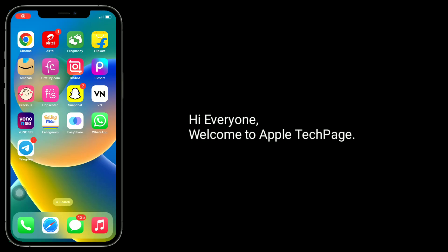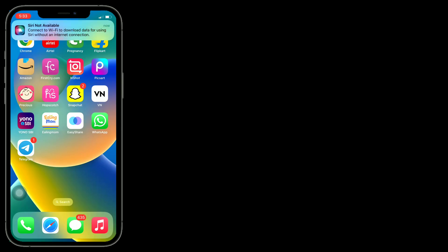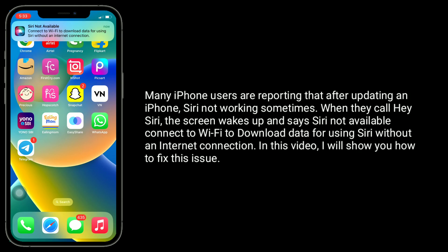Hi everyone, welcome to Apple Tech page. Many iPhone users are reporting that after updating an iPhone, Siri is not working sometimes. When they call Hey Siri, the screen wakes up and says 'Siri not available, connect to Wi-Fi to download data for using Siri without an internet connection.' In this video, I will show you how to fix this issue.